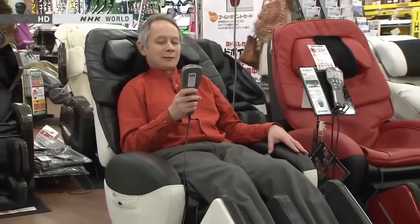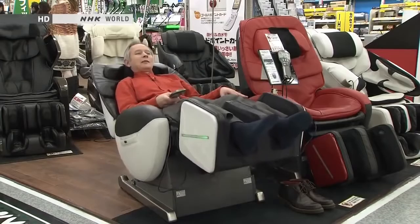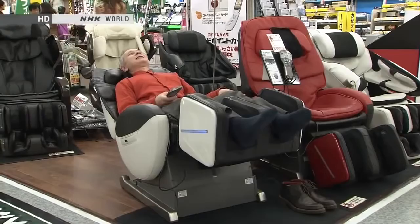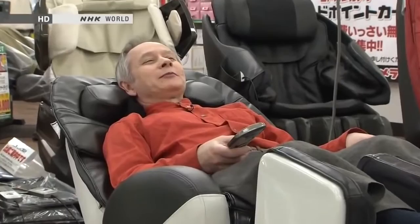We're going into reclining mode here — all the way back. This could be fun. And here comes the massage. I'm going to enjoy this. This is going to take a little bit of a while, so why don't you have a look at a video about the ever-growing market for massage chairs. I'll see you again in a minute.